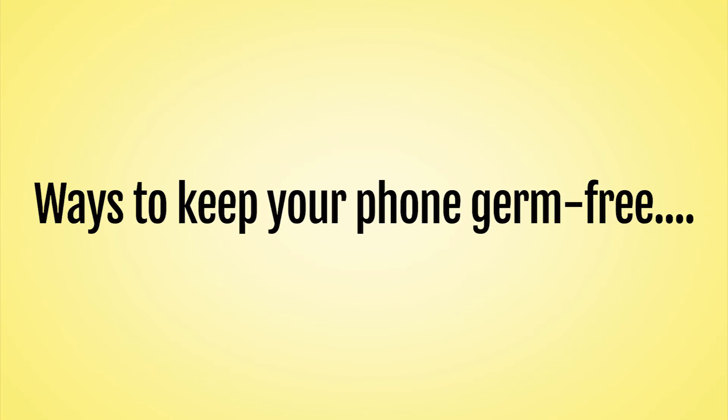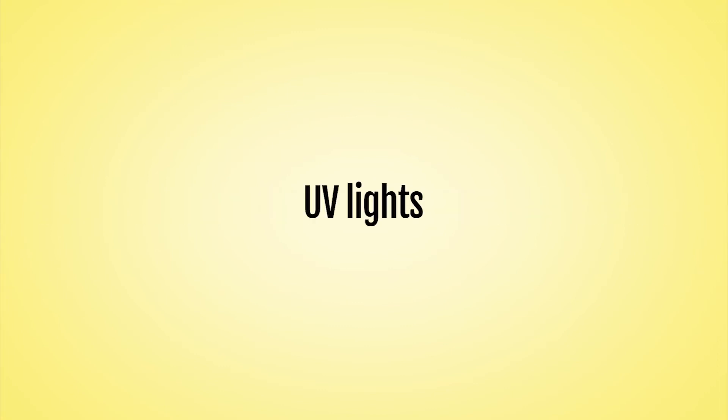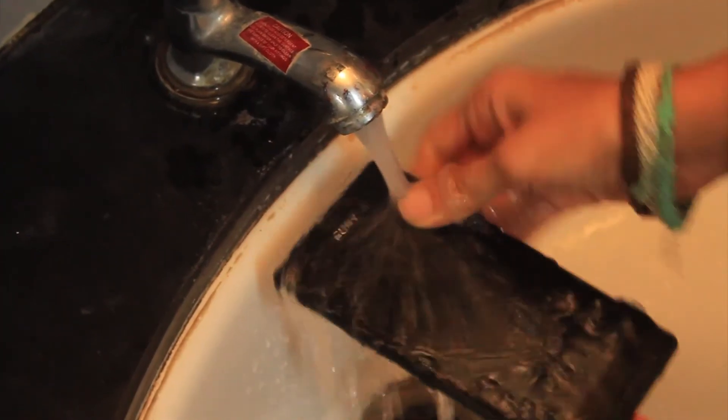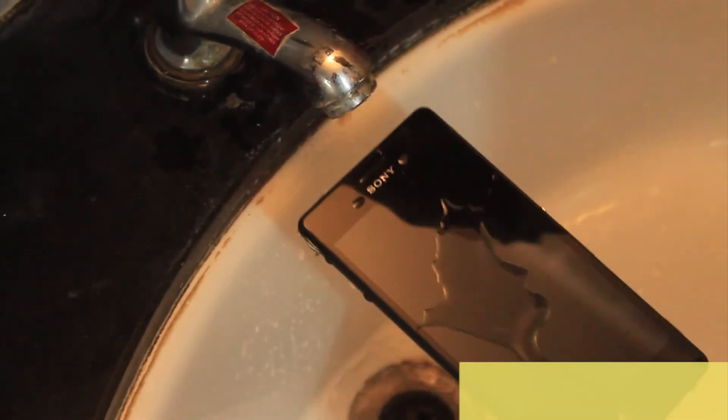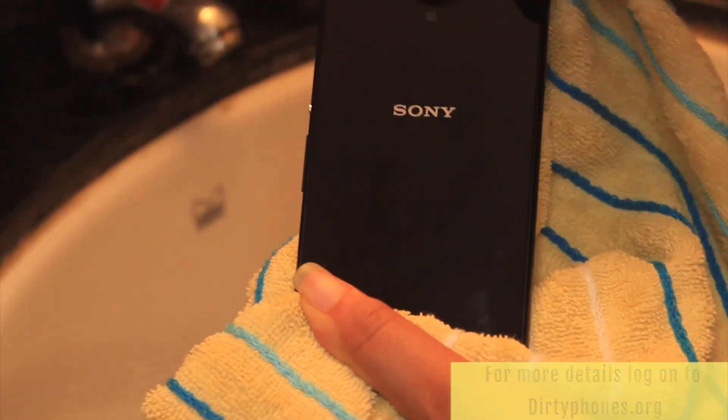There are different ways of keeping your phones germ-free. You could either wipe them with wipes, use UV light, or sometimes even wash them. Of course, if you do not have a waterproof phone, it's going to be hard. But washing is one of the easiest ways to keep your phone away from germs and bacteria.